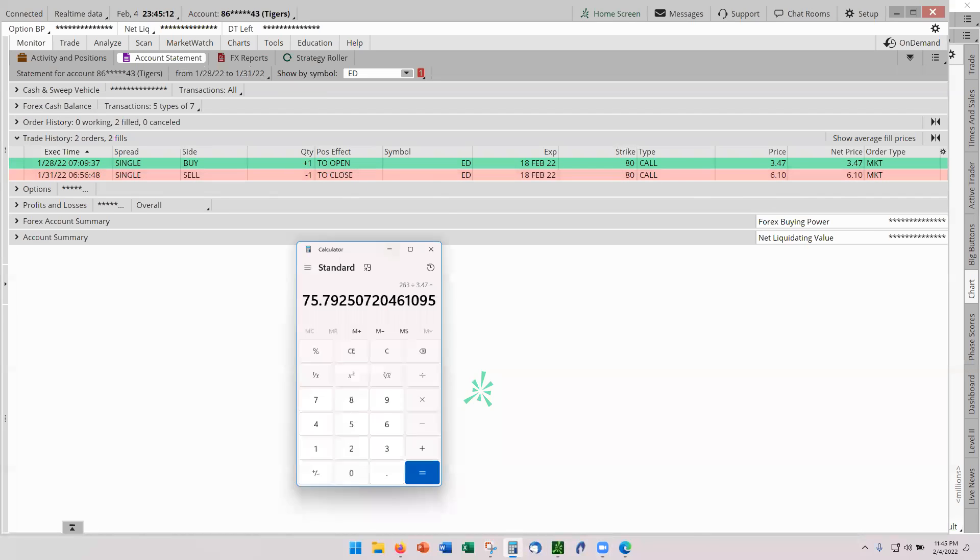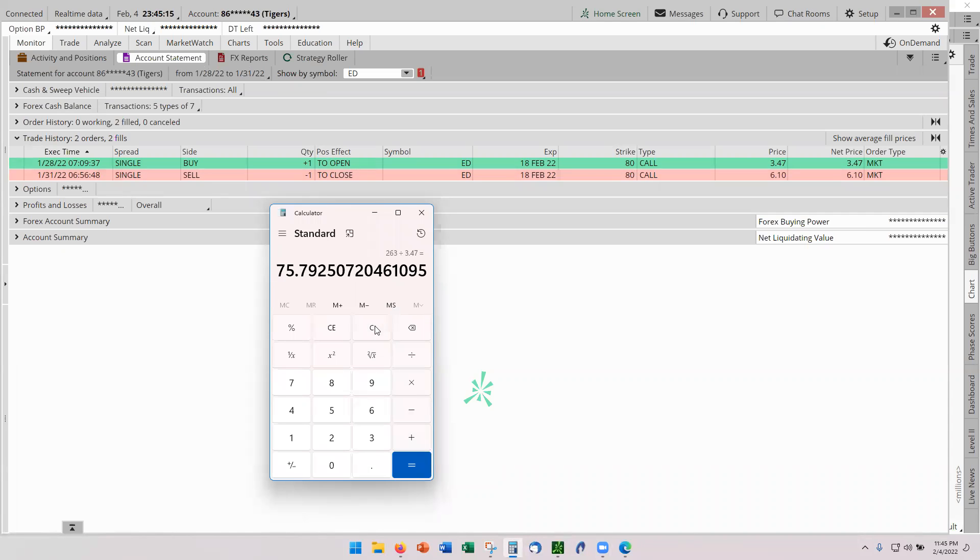Let's call up our trusty calculator. You can see I did the numbers already, but let's clear that and do it again. $610 gross return minus the $347 cost equals a profit of $263. And $263 divided by the cost of $347 gives us 75.8. That's what it was.